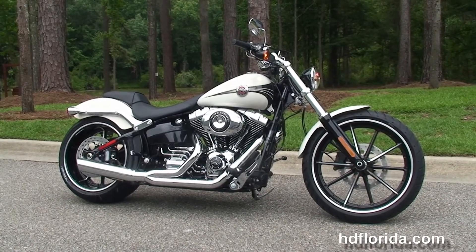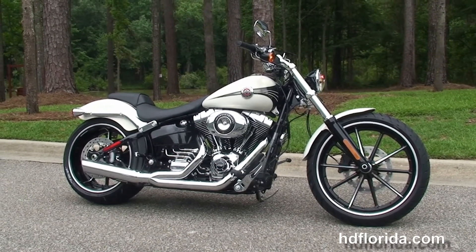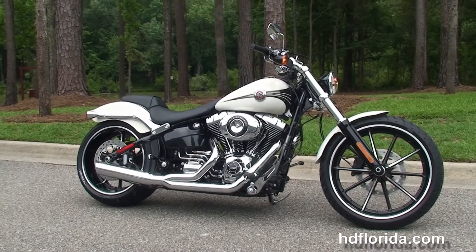We are rated number one in customer service and have over 1,200 new and previously enjoyed motorcycles to choose from. For more information on the Breakout, click the link below. And to see the rest of our unique inventory, visit us at HDFlorida.com, where we're always open 24/7.